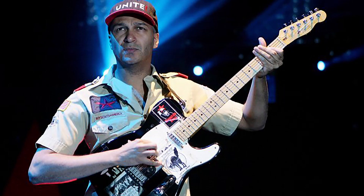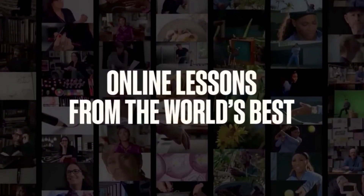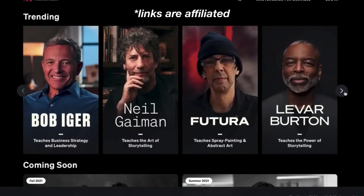You can learn all about guitar and tone shaping from guitar masters like Santana and Tom Morello on Masterclass. With just $180, you get full access to all the classes for a year — not just music or guitar, but other skills like writing, cooking, and climbing too. For more information, check out the link in the description below.